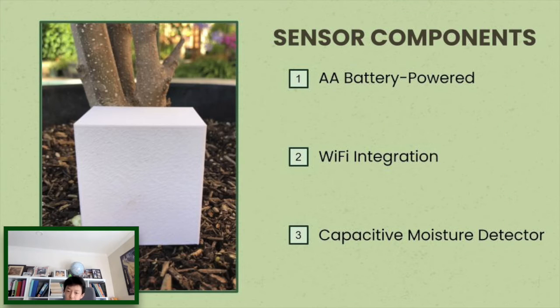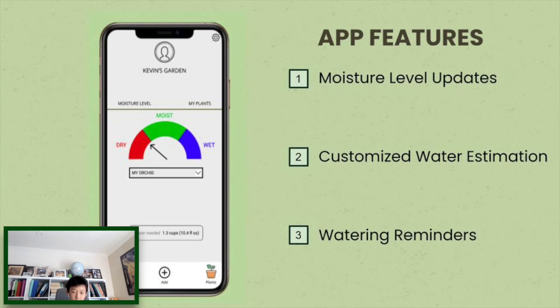Our moisture sensor includes a high accuracy capacitive moisture detector that is battery powered and connects to our mobile app through Wi-Fi integration. Our app would then update the plant's moisture level from the sensor every 20 seconds and provide gardeners with customized water estimation and watering reminders based on their plant type.